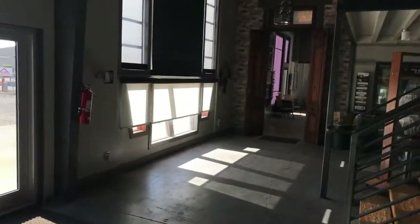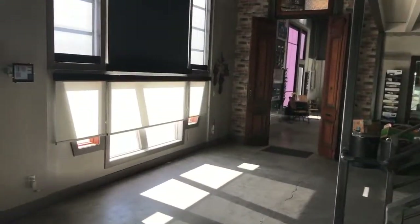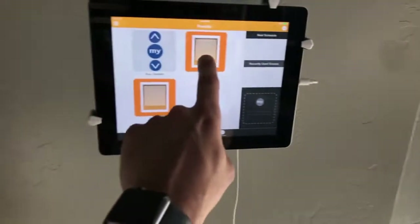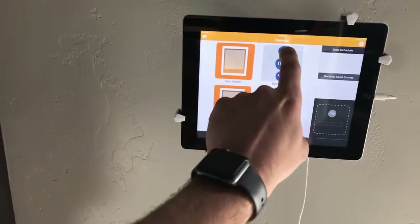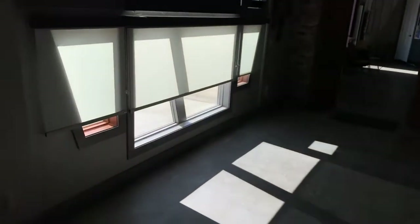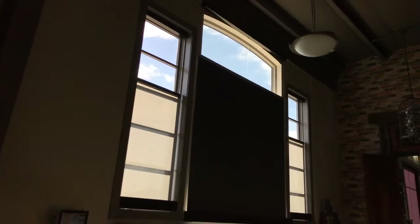Let's go over to the spaceship where you can see all the different fabrics. You have the blackout on the middle. These are top-down, so they're actually reversed from your typical shade — and it's a radius window, so you can see those coming down.